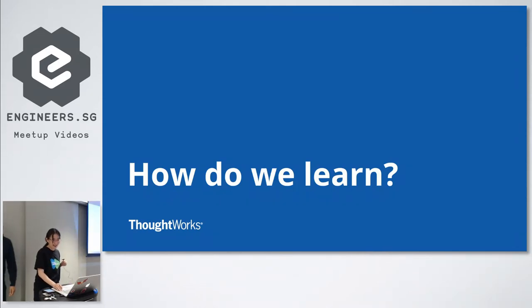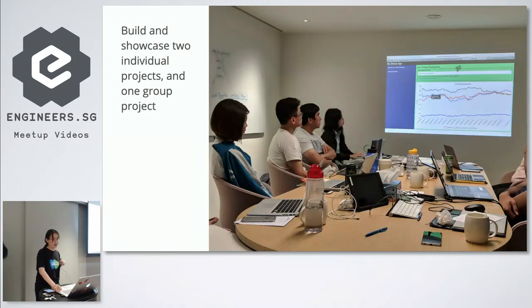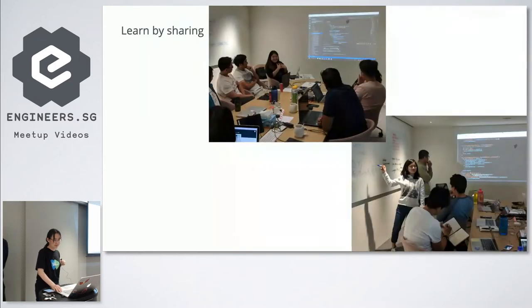Hi everyone, I'm Angeline. I'm going to talk about what we do day-to-day in Jumpstart so you can understand a bit more of what we conduct in class. We have daily classroom sessions which cover theory as well as hands-on labs for students to practice what we've taught them — because for coding, hands-on is very important. Students will build and showcase two individual projects as well as one main group project where they learn Agile collaboration. Students learn by sharing, doing the labs, and presenting their answers to the class.